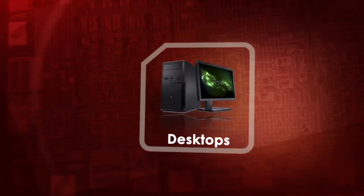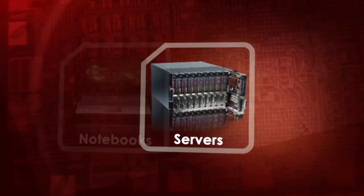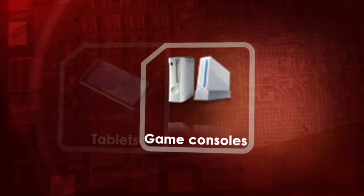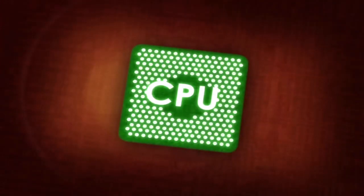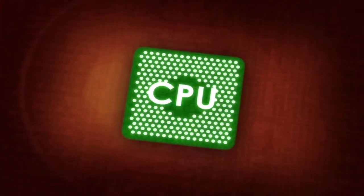You probably use a computer every day, but have you ever wondered what the building blocks of your device are? Let us give you a quick overview of how computer architecture has evolved over the years and what it will look like in the near future. In the old days of computers, we thought of the CPU as the brain of the computer. The reason for that is very simple.